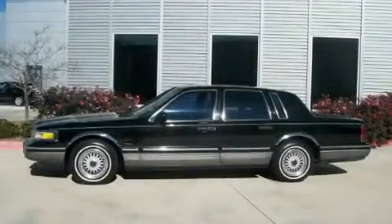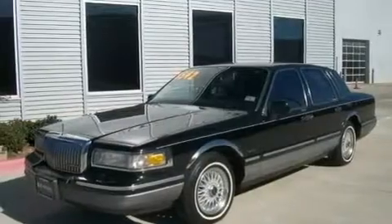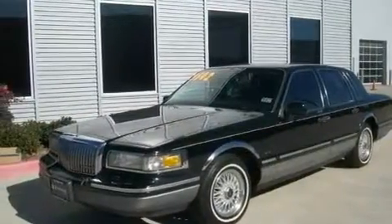This is a 1995 Lincoln Town Car. It features a 4.6-liter 8-cylinder engine and an automatic transmission.